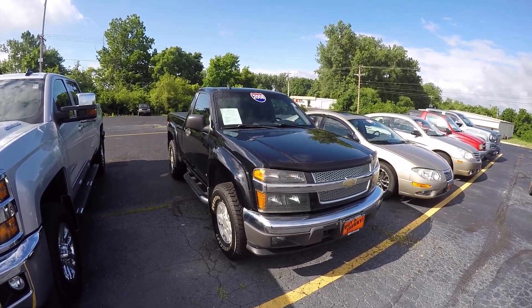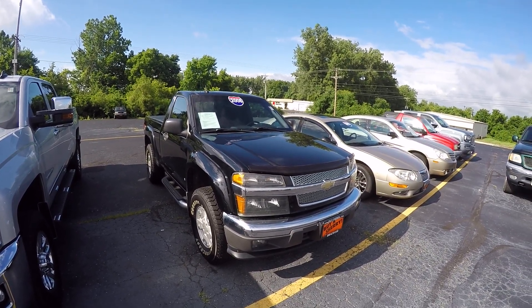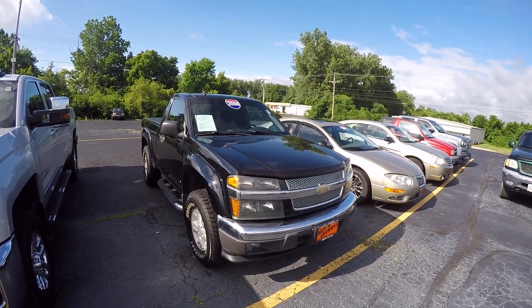I'm Lucas Purton. Come out and see us at Paul Sherry Chrysler in beautiful Piqua, Ohio, or give us a call at 937-778-0830.